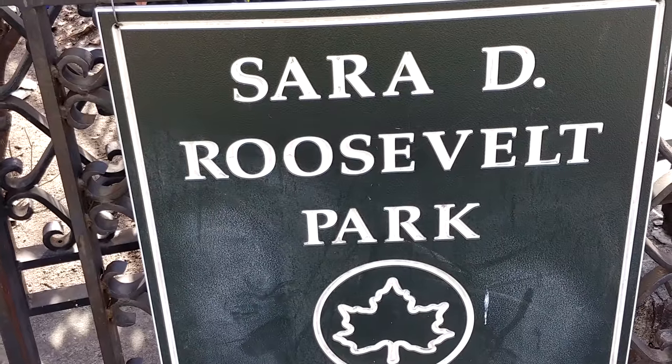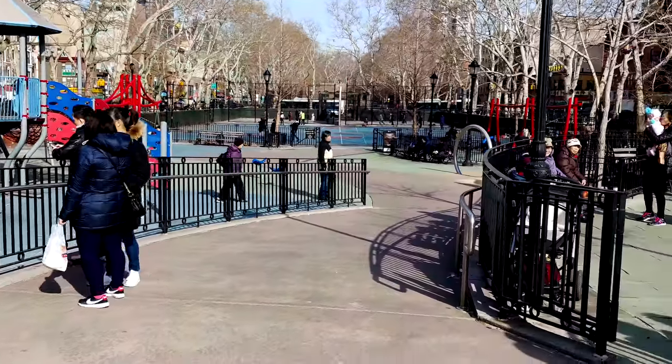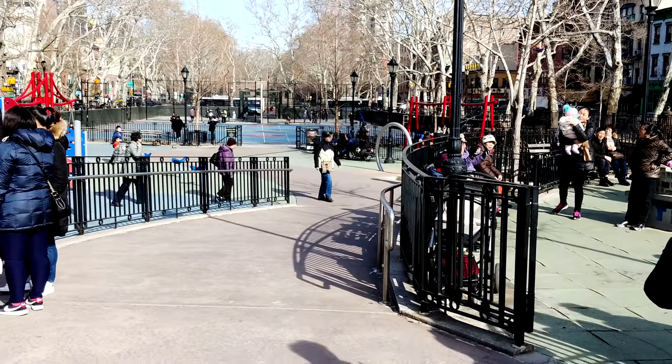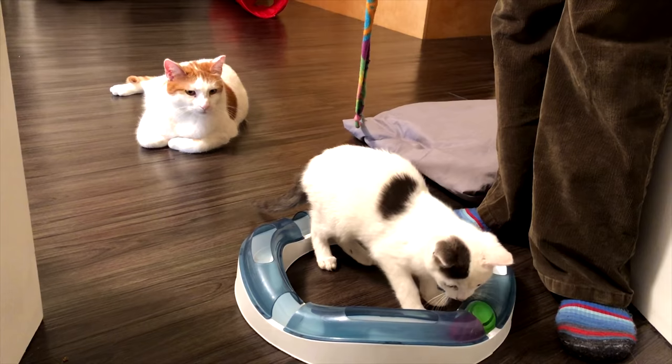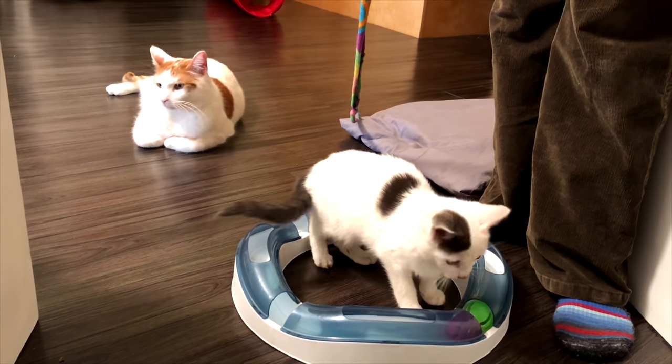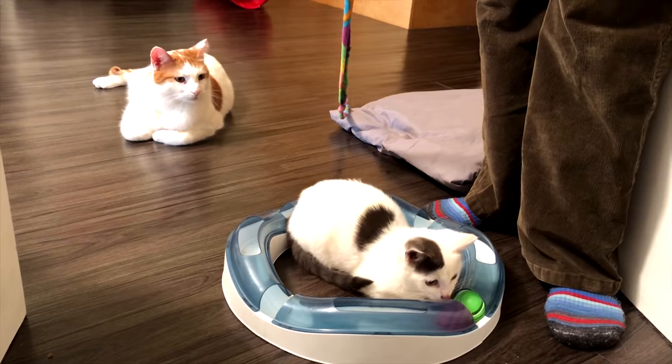Sarah Roosevelt Park, named after the mother of FDR, is a very popular gathering spot for the locals. Another popular place along Hester Street is the Meow Parlor — you've got to make a reservation here to play with the cats. These are frisky rescue kitties up for adoption and ready to play.